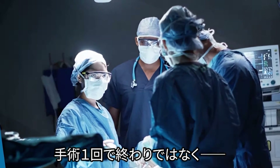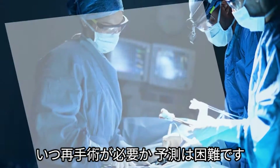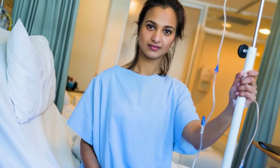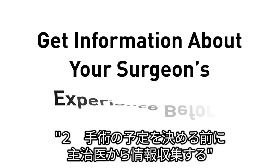You should not expect to have just one surgery, and it is difficult to predict when you could need another surgery. While some people do not require re-operation, this can vary from patient to patient.